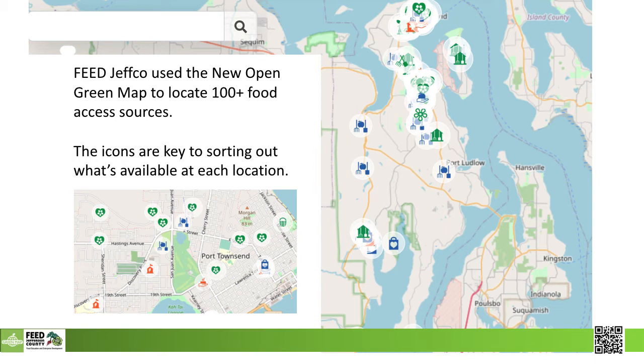Currently we have content on over 100 sites, with more being added. Not only can students and teachers locate local resources, but anyone else in the community can use it as well.